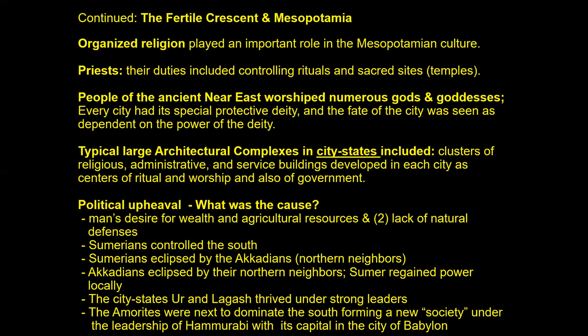Eventually Sumer will be overtaken by the Akkadians — driven by man's desire for wealth and agricultural resources, and Sumer's lack of natural defenses. The Sumerians controlled the south; they were eclipsed by the Akkadians, their northern neighbors. The Akkadians were then eclipsed by their northern neighbors. Then Sumer regained power locally. The city-states at Ur and Lagash thrived under strong leaders. The Amorites next dominated the south under Hammurabi, with the capital at Babylon.